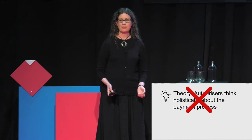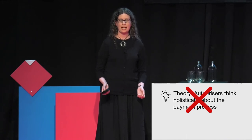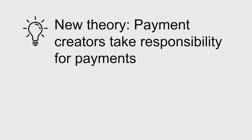We spoke to one payment creator who yellow carded her boss if he was late to authorise a payment. When you talk to them about it, both payment creators and authorisers say that the authoriser is responsible, but both roles also acknowledge that in practice, responsibility lies with the payment creator. So we'd learned something new — one of the foundations of our thinking about payment roles was wrong.